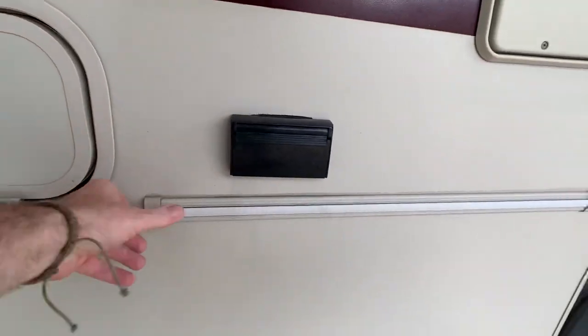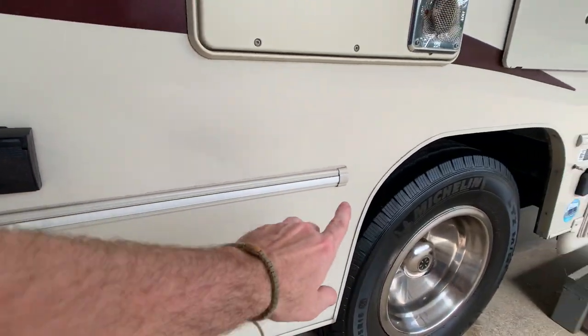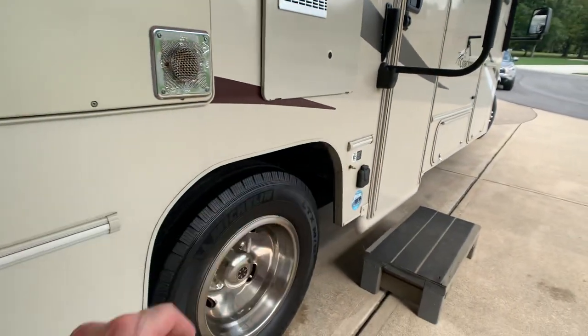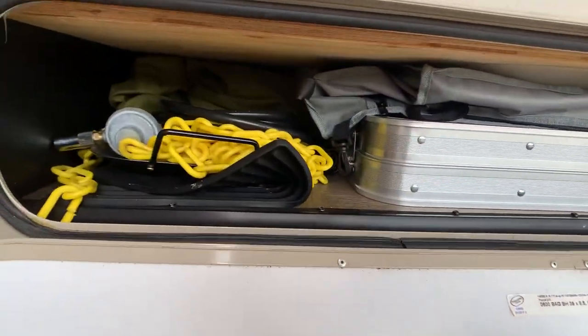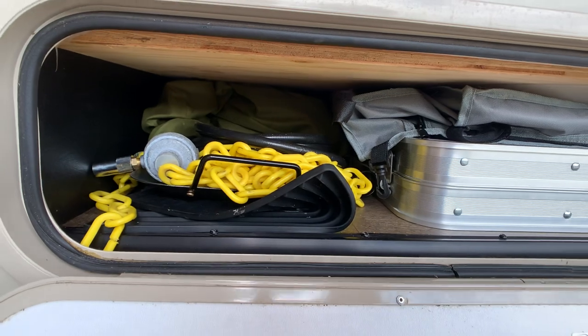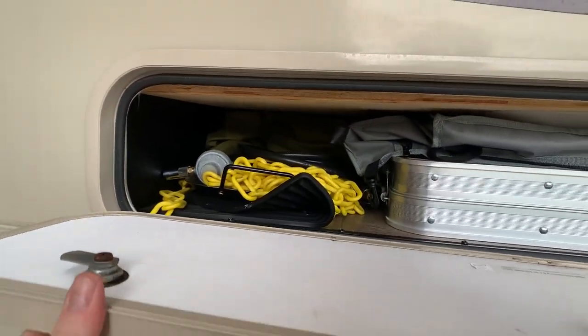There's a trim piece going all the way down. This is pass-through storage — they've got it loaded down but I'll show you on the back side. And you have access to the rear garage from here in the back.